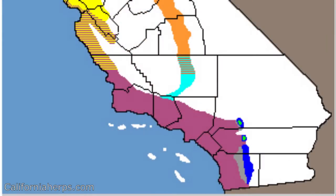The Monterey Ensatina is a salamander that can be found in several counties in southwest California. This range map from californiaherps.com shows the Monterey Ensatina's range in purple. You can see the small range in blue of the large blotch Ensatinas, and that overlap area in gray where the hybrids can be found, as well as both Ensatina subspecies. They are an average-size salamander — adults are around four to six inches long including the tail.